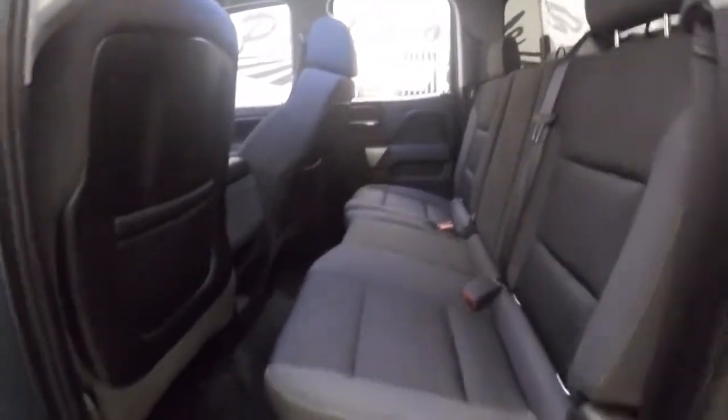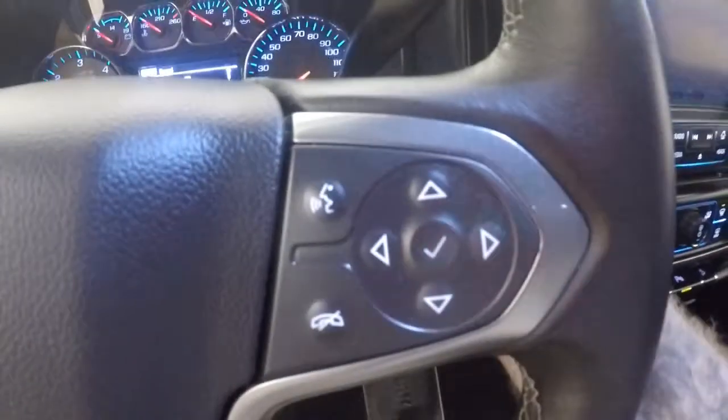Interior's in great shape, plenty of room. Layout controls on the door, power seat, 4x4 control, cruise control, Bluetooth stereo and menu controls on the steering wheel.